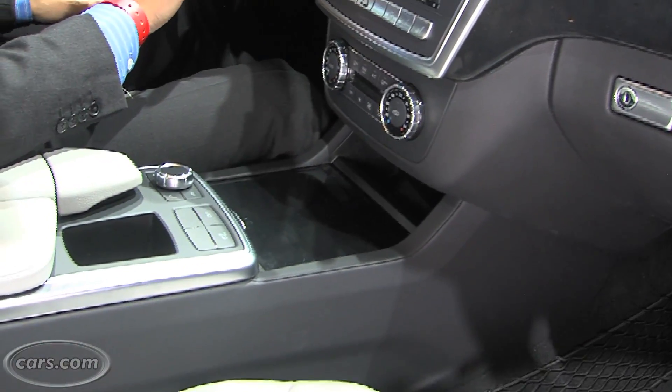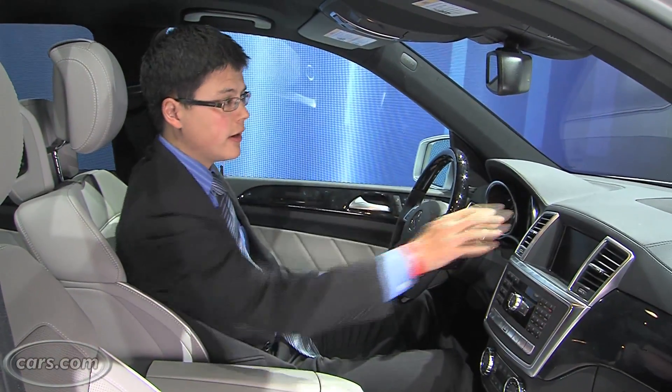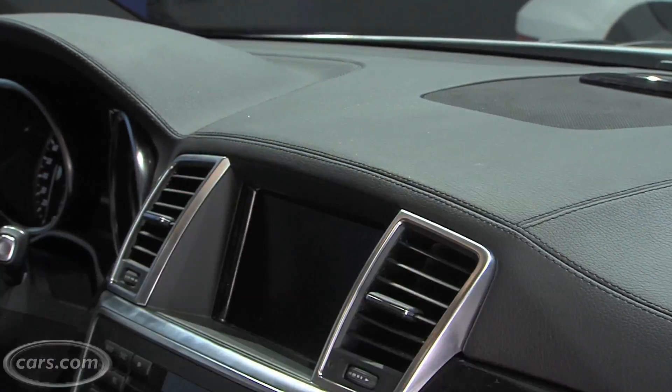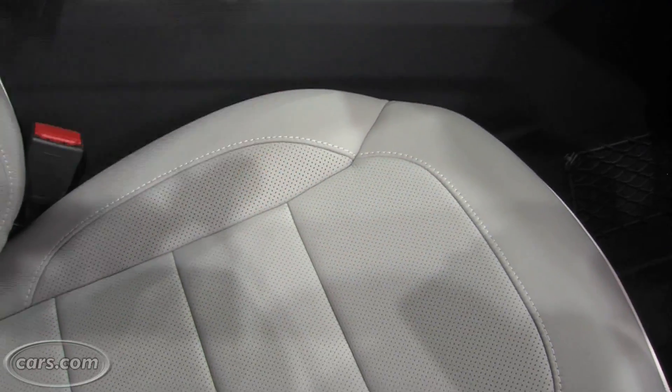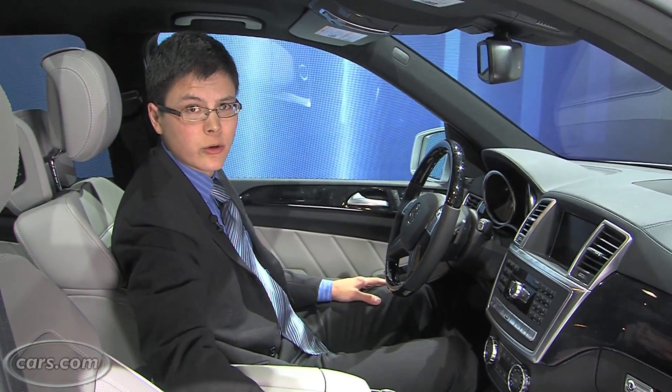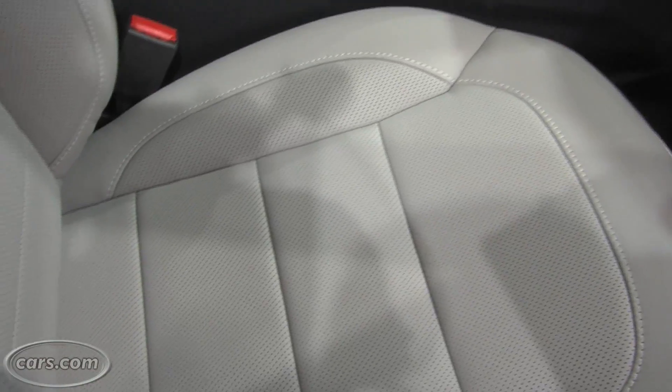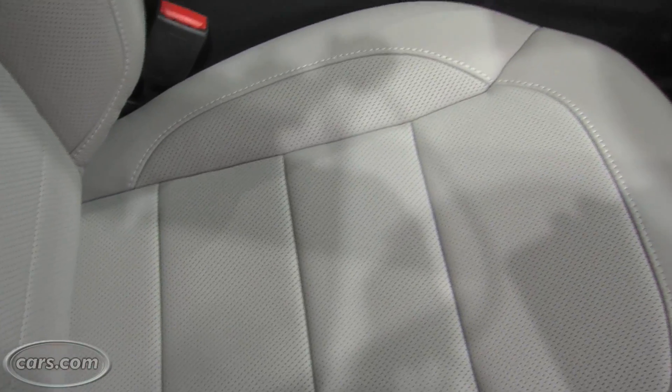An upright dashboard and premium materials characterize the interior. The upper part of the dashboard is wrapped in fake leather — it can be real leather if you get real leather on the seats. This car is probably going to start north of $60,000, so why real leather isn't standard, I don't know, but Mercedes does give you this vinyl stuff that does an okay job simulating it.